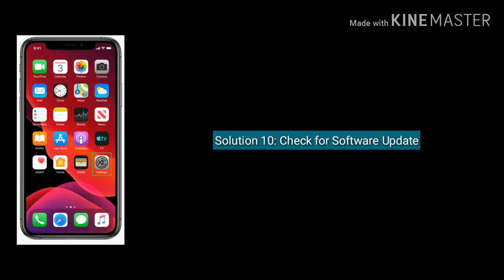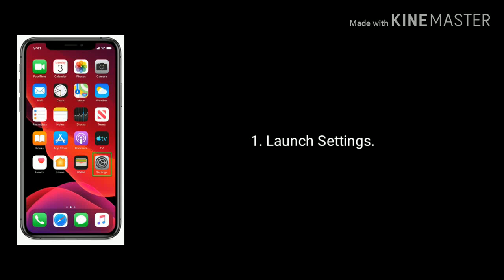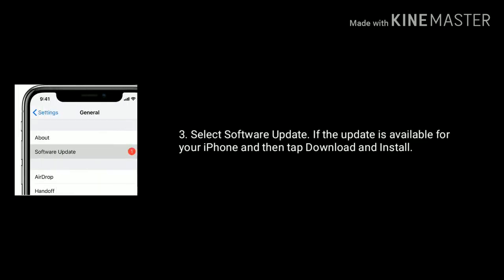Solution 10 is check for software update. Make sure that you have updated your iPhone to the latest version of iOS, as a new version of iOS may solve this issue. First launch the settings app. Tap on general option. Select software update. If an update is available for your iPhone, tap download and install.